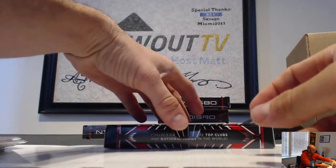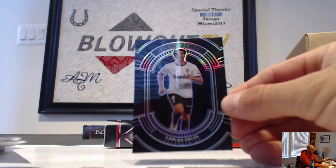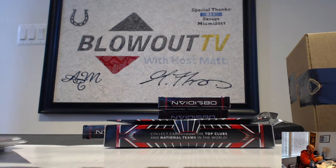And Carlos Soler Valencia Pitch Black, that is number 2/99.